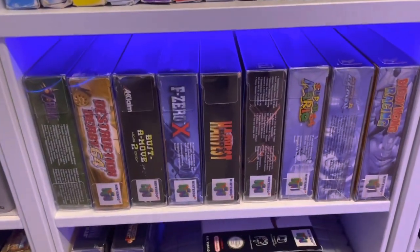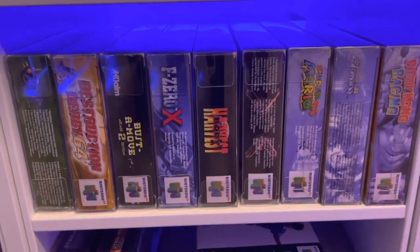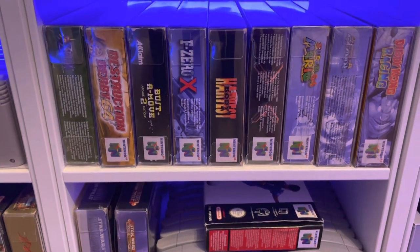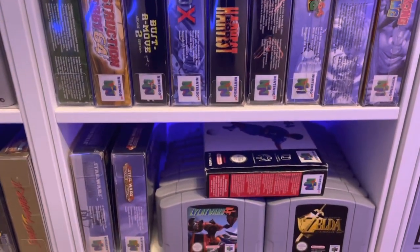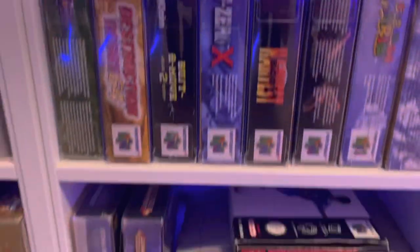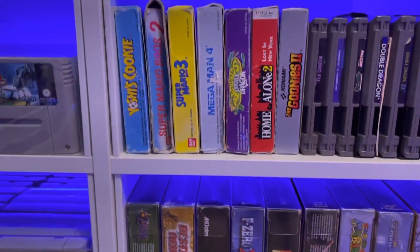And then I've got the N64 — I remember me and my brother getting that for Christmas between us, like we did the SNES. We carried on playing it, so a few games left over. I've got a lot of loose carts and some boxed ones — not too many on the N64. I've got 33.